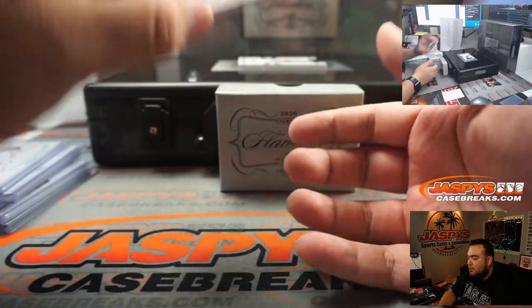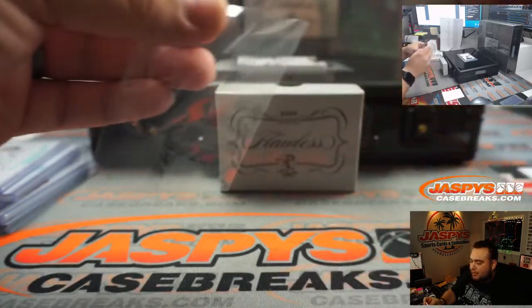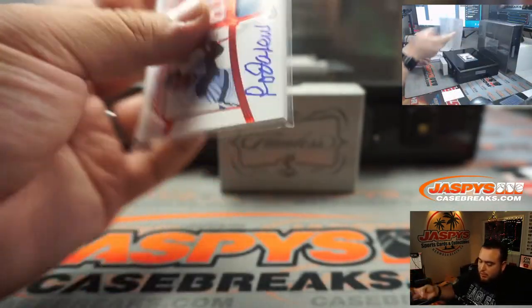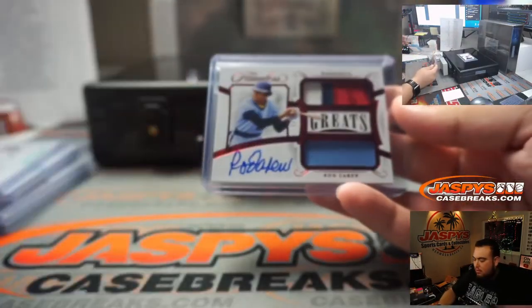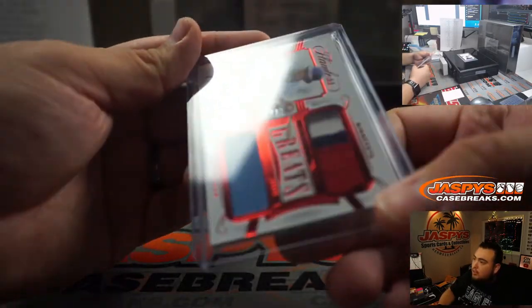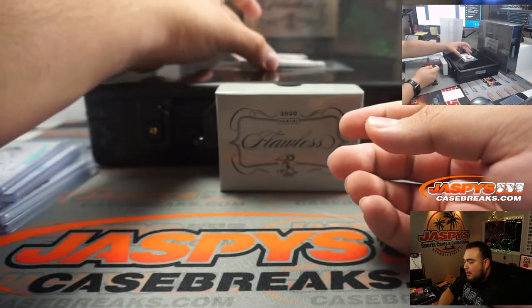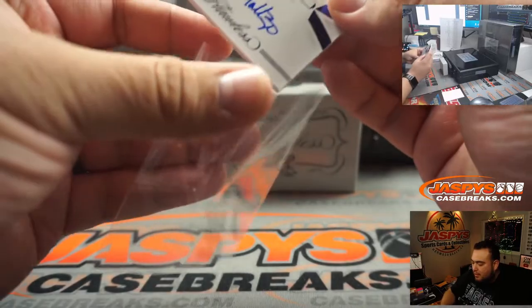We got for the Minnesota Twins, Rod Carew, seven out of seven patch auto. Minnesota Twins is part of the RMB, spot seven — going to Hans. Kind of hard to see but there's a seven right there. And the last one here before the encased cards is Donnie Baseball — Don Mattingly, four out of 15.